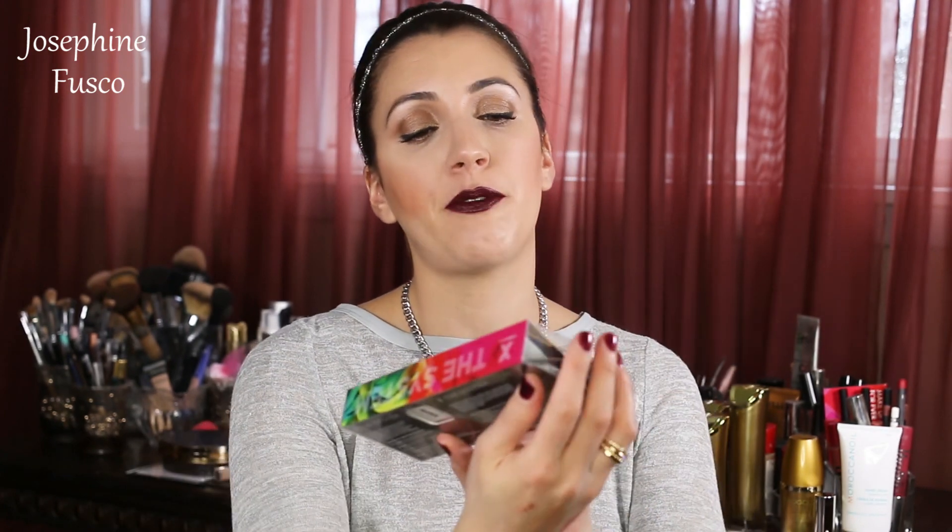I also got some Formula X nail polishes — I'm excited to try these because I've seen that company on QVC a few times. The Formula X whole set. If you guys want to see how I do my nails myself — I haven't really gone for manicures in probably three years. I do my nails myself at home and I just find it so much easier. Every time I go for a manicure I never like what they do, so about three years ago I just started doing my nails on my own.